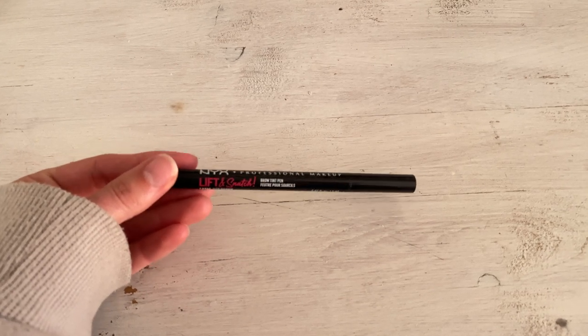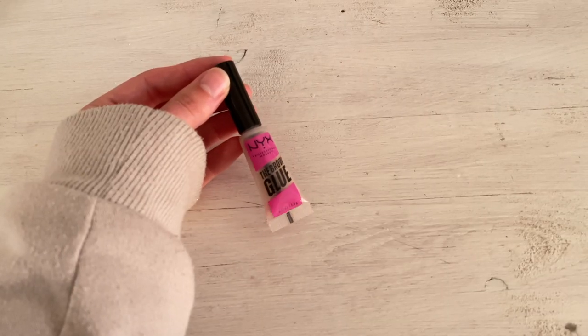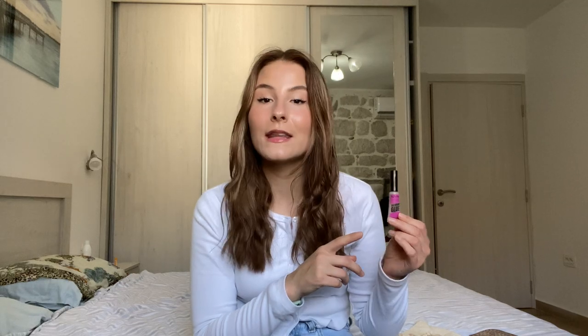Next is the NYX Lift and Snatch Brow Tint Pen in ash brown — it matches my eyebrows perfectly. The last eye product is the NYX Brow Glue. I have mixed feelings; I've used most of it without many complaints, but it can get a bit flaky and sometimes doesn't hold the brows as well as I'd like.